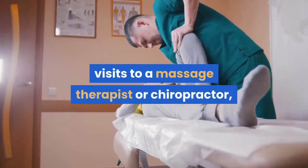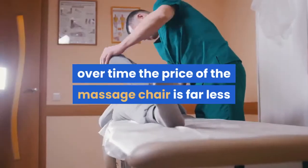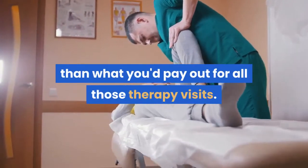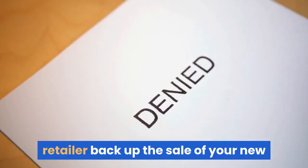For the basic features of massage therapy, you do not need to overspend. By the way, when you compare the price of your chair to regular visits to a massage therapist or chiropractor over time, the price of the massage chair is far less than what you'd pay out for all those therapy visits.